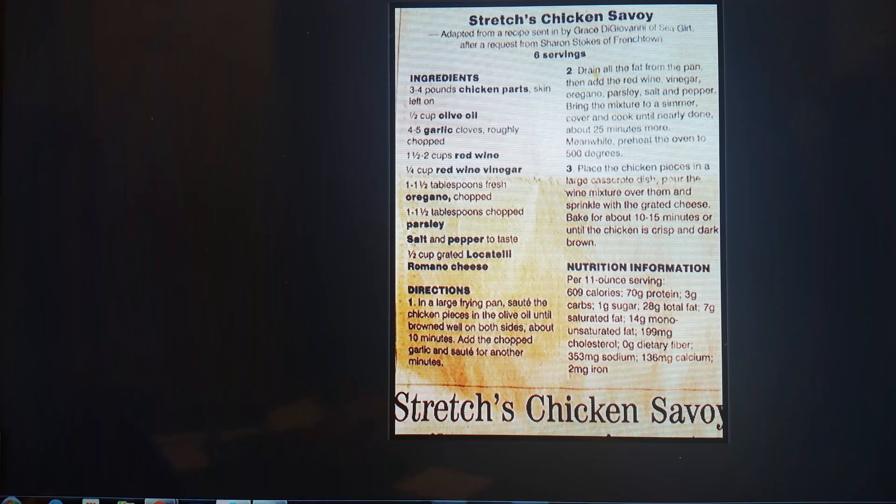They'd say 'Hey, we're going to the Belmont,' and they always got to cut the line, always got sat down. Even if there's a line at the door, they always got in. So Uncle Mike got the recipe from him.